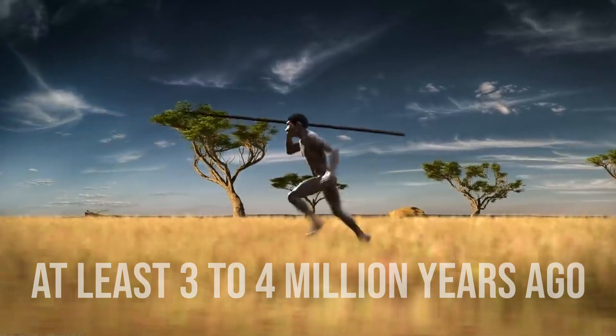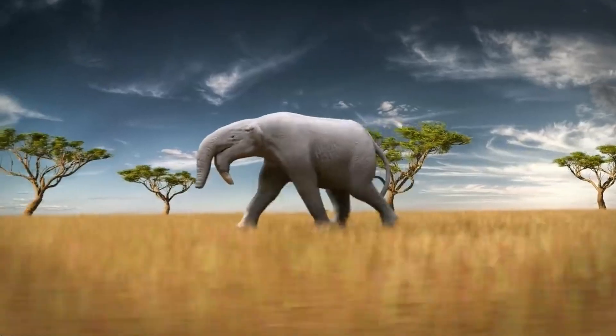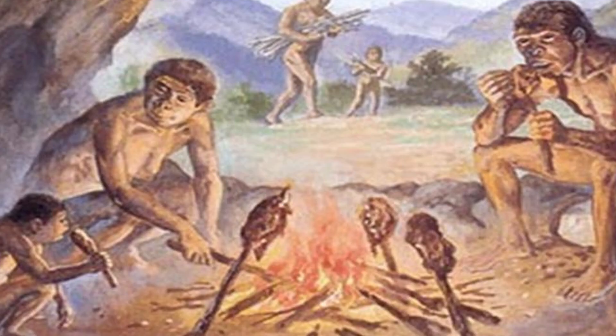At least three to four million years ago, they created the most successful tool ever invented by any hominid, and may have been the first to live in bands of hunter-gatherers and use fire to cook food. That's one remarkable achievement.